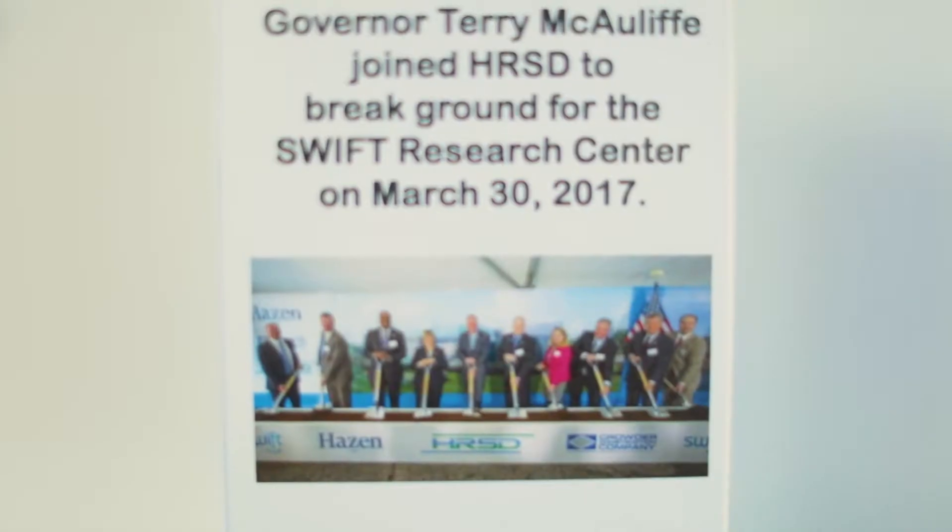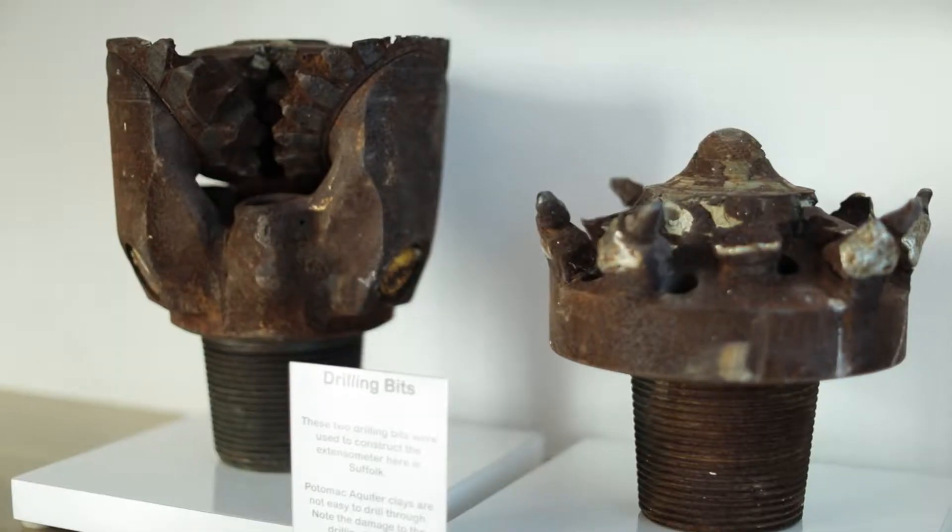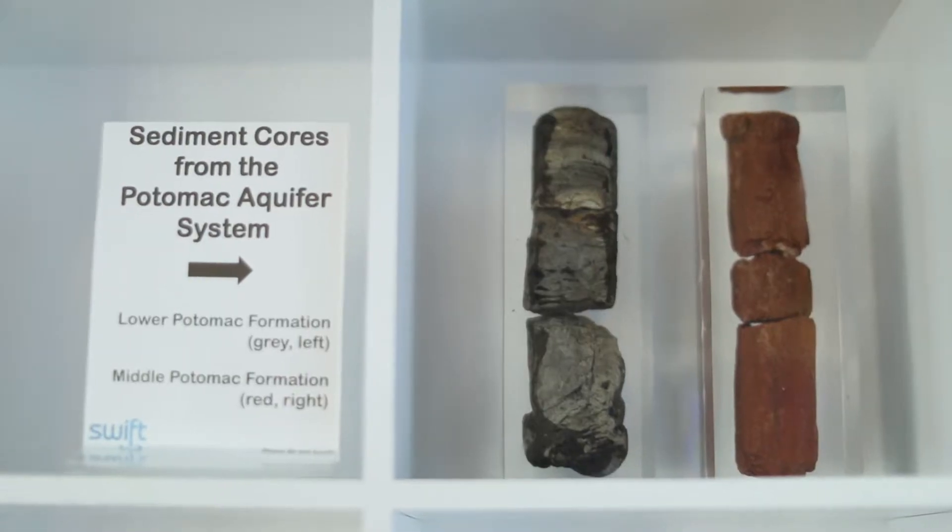Future generations will have great benefits from what happens here. I'm a STEM teacher at Portsmouth Public Schools. This is great to take back to the kids and possibly bring the kids to tour the facility as well.